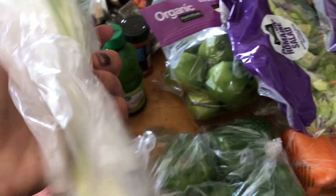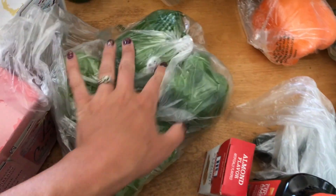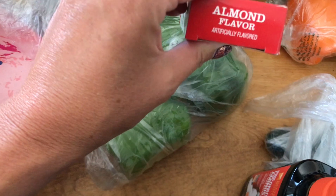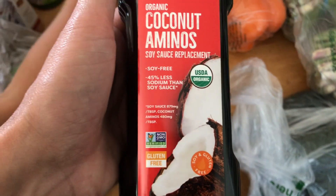Got some green onions, four green peppers, and some almond flavoring. It's supposed to be real almond flavor but they switched it out for artificial, so I guess it'll have to work for now. I've got this coconut aminos — it's a soy sauce replacement.